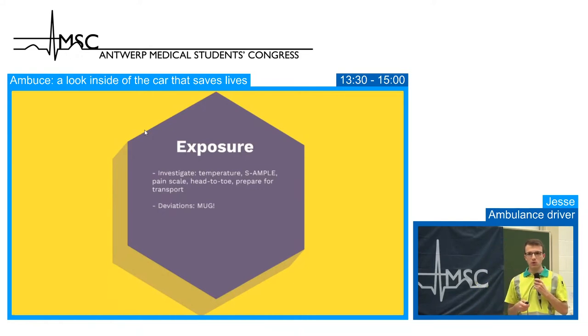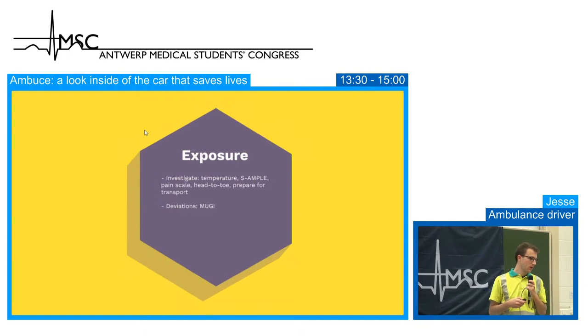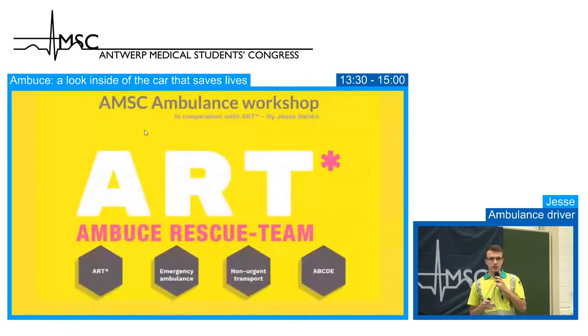The MUG doctor, if present, always calls ahead to the emergency department of the destination hospital so they can prepare. Every serious injury from car crashes or active resuscitations in transit goes to the University Hospital in Antwerp, which has a complete trauma crew ready on arrival. That concludes the presentation on how the Belgian ambulance works. Now we'll show the inside of the ambulance and its equipment, followed by a simulation where we can interact with you.